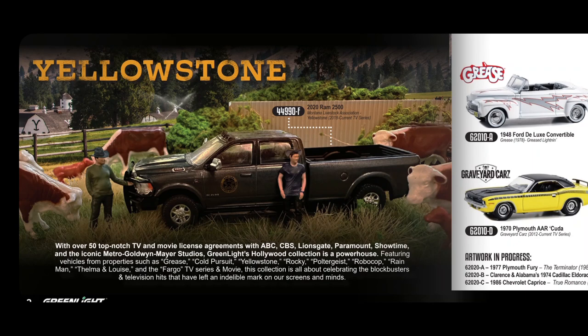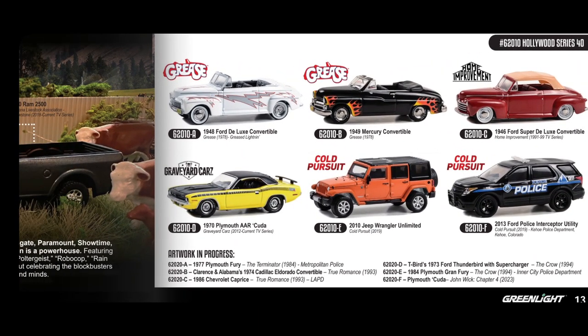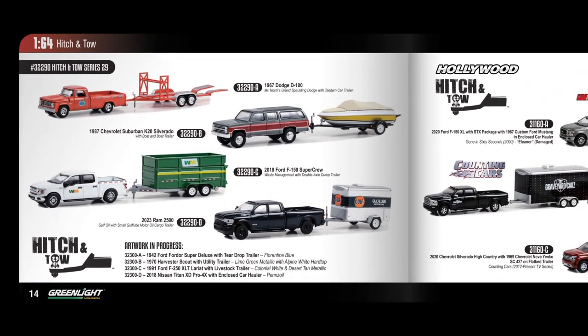There are top-notch TV and movie licence agreements such as Grease, Cold Pursuit, Yellowstone, Rocky, Poltergeist, Robocop, Rain Man, Thelma and Louise, and Fargo. We've got the 1949 Grease Mercury Convertible, a Jeep Wrangler from Cold Pursuit, and artwork in progress for another Terminator, True Romance with Christian Slater, The Crow, and another John Wick Plymouth Cuda.